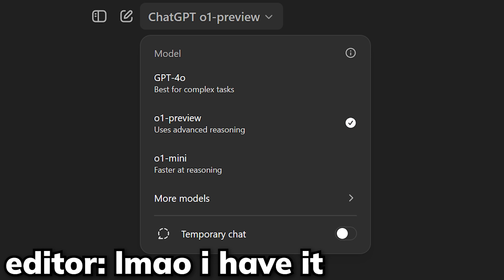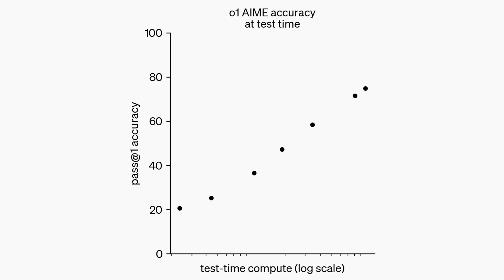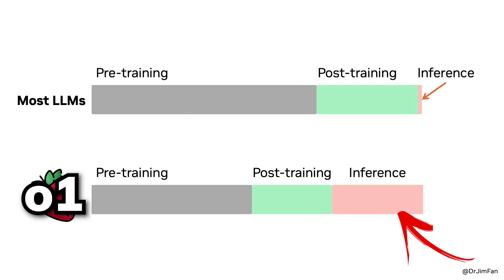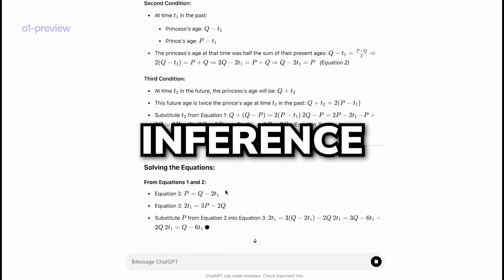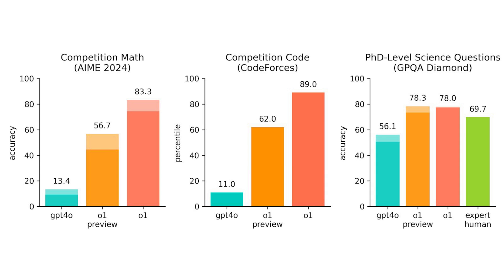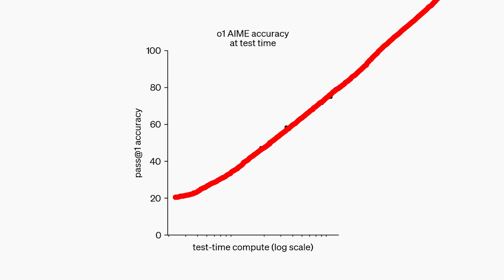Luckily there's no waitlist and you can use it right away, though I still haven't gotten access myself. With this private chain of thought, OpenAI's researchers have discovered that the longer the models think, the better they do on reasoning tasks. This is huge because it suggests a new dimension for scaling AI models where we're no longer bottlenecked by pre-training and post-training. Before, all the compute was spent on training and the bare minimum on inference. Now, O1 has demonstrated that spending compute on inference — letting the model think longer — might actually be worth it, confirming a new meta: inference time scaling. One OpenAI researcher said they'd aim for future versions to think for hours, days, or even weeks.